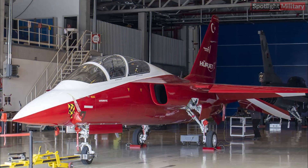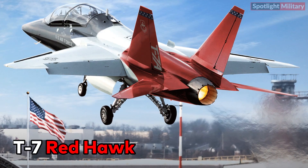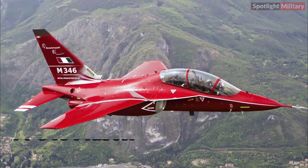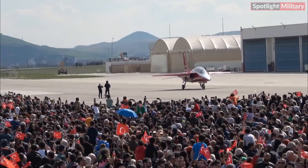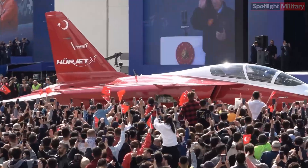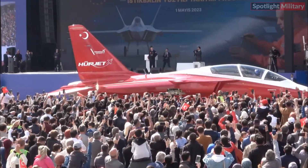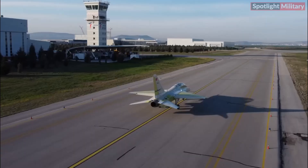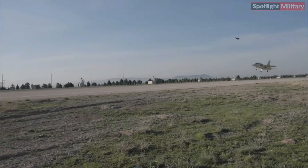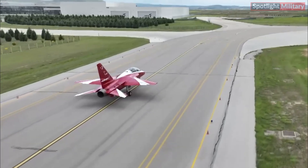Hürjet competes with similar aircraft from other countries, such as the T-7 Red Hawk developed by the United States and the M346 Master from Italy. The competition in the international market for light trainer and attack aircraft is quite fierce, and Turkey strives to attract interest with competitive pricing and advanced technology. The Hürjet project is expected to make a positive contribution to the Turkish defense industry, create job opportunities, and drive the development of domestic technology.